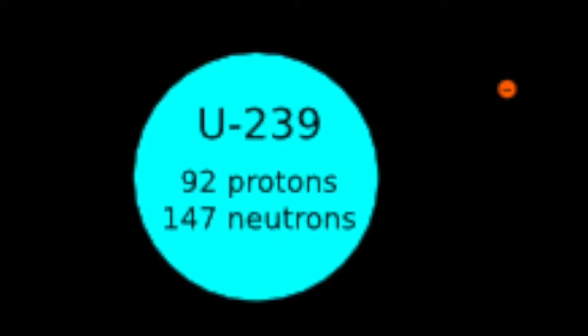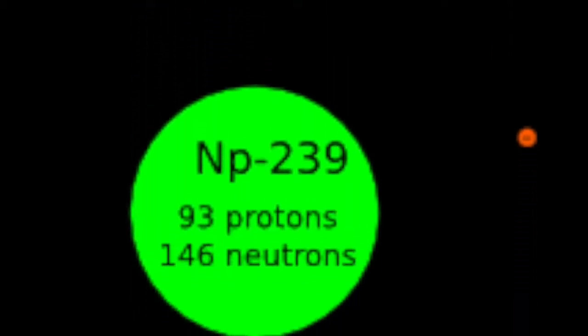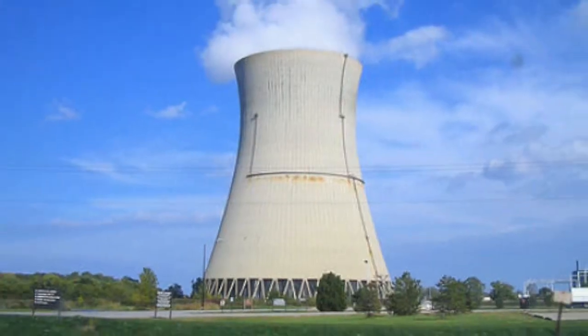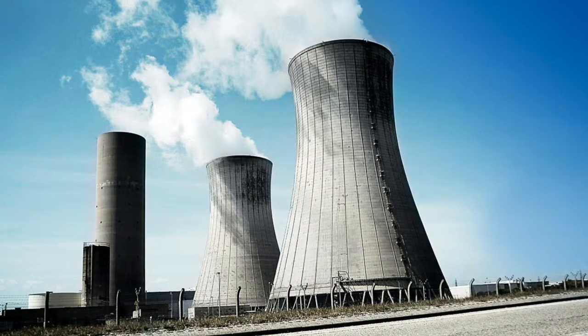In a reactor, Uranium-238 absorbs a neutron and becomes Uranium-239, which then beta decays to Neptunium-239, which then beta decays to Plutonium-239 — which can then be used to power a nuclear reactor.